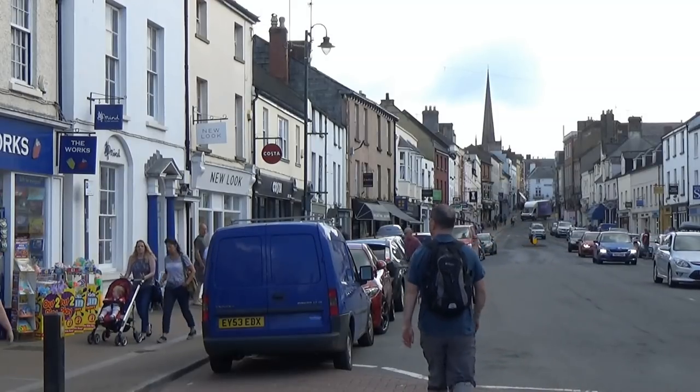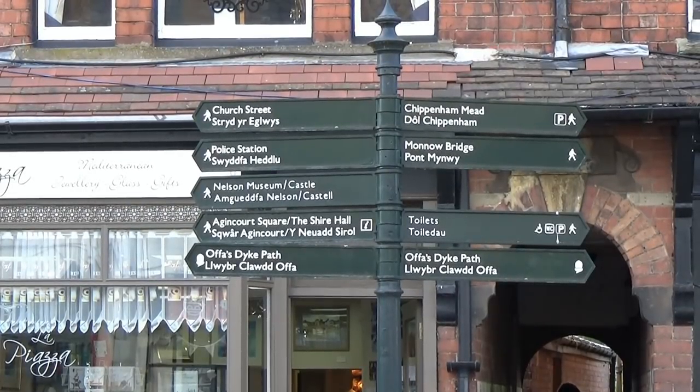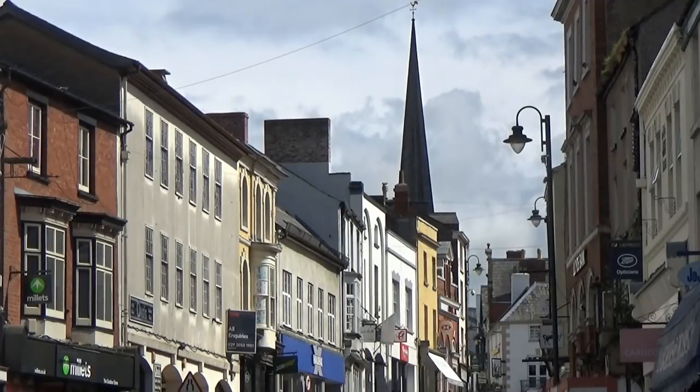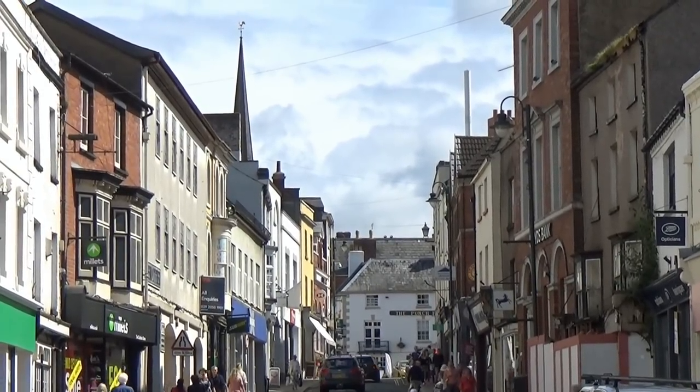I walked up Monnow Street, Monmouth's main shopping street. The town has a variety of both national and independent shops, and there are many pubs in the centre of the town. Monmouth also has a full range of banks, and many independent cafes and restaurants.